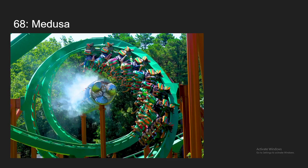Number 68, we have Medusa, which was actually Bizarro when I rode it at Six Flags Great Adventure. It's a pretty mid-tier floorless. It's decently forceful, but not too crazy. And the zero-g roll is really good — that is definitely the best element on the ride in my opinion. So yeah, Medusa is going to be coming at my number 68 spot.